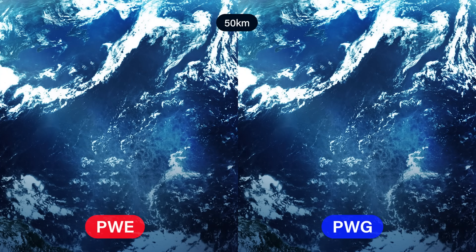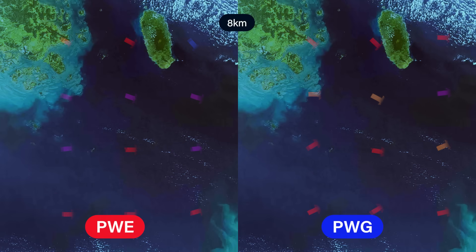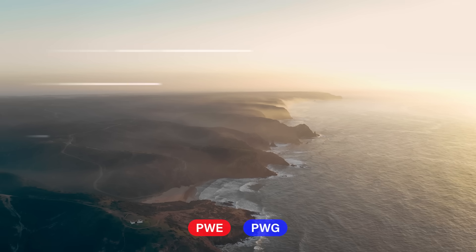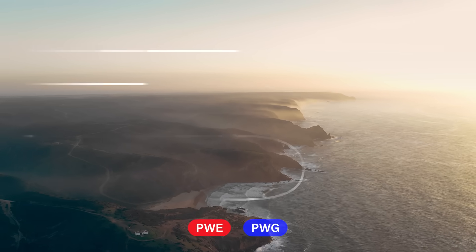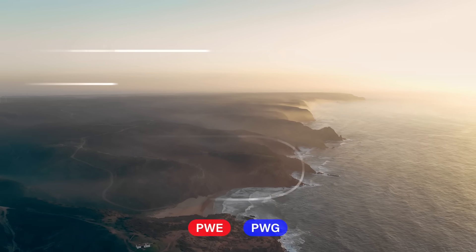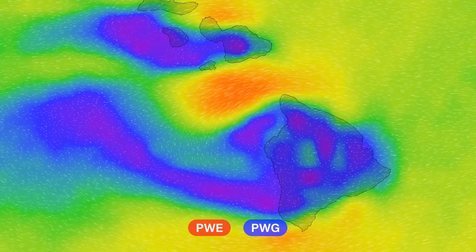We downscale the global 50km forecast by running the model at 8km and an incredible 1km resolution for popular coastal areas. At this resolution, geographic effects due to the topography and thermal sea breezes are accurately predicted by the model. The PredictWind model has been developed over 40 years to provide the highest resolution and most accurate forecast available.